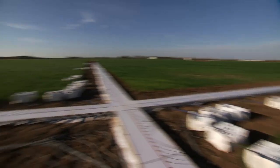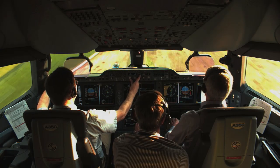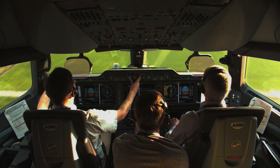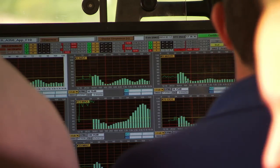Even though the industry strives to reduce noise levels on aircraft, it should be pointed out that today's planes are already 75% quieter than just 40 years ago, and that figure can only go higher in the future.